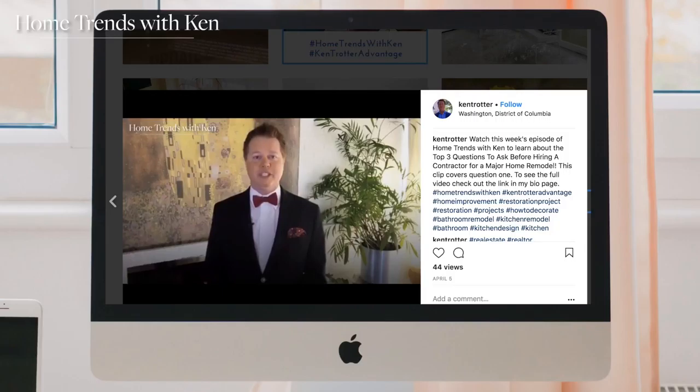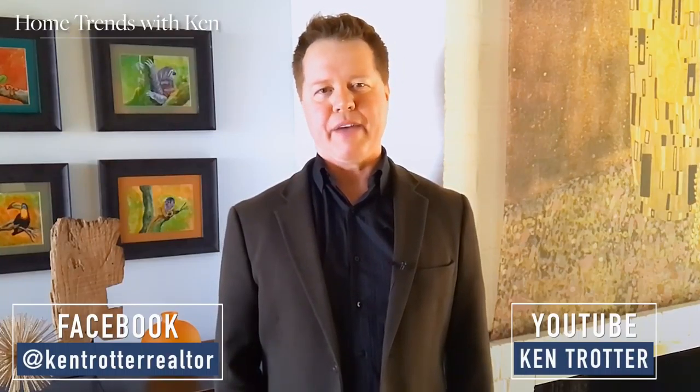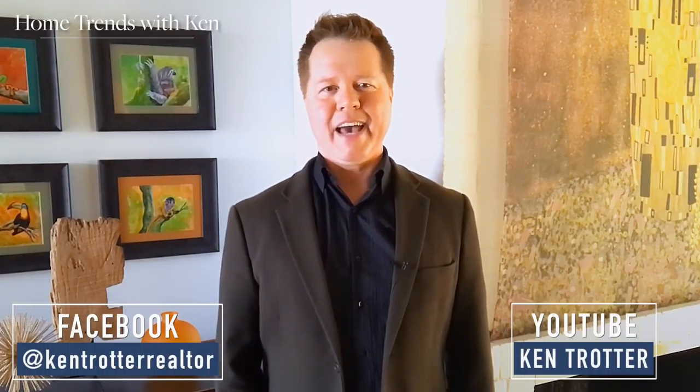Check those pages out, or contact me directly and I'll send you all 10 tips. Thanks for watching this episode of Home Trends with Ken, and remember — if you're thinking about selling, give yourself the Ken Trotter advantage and reach out to me. Have a great day!